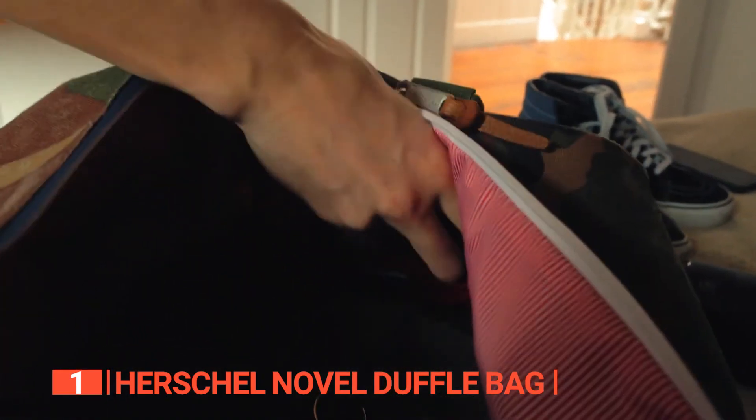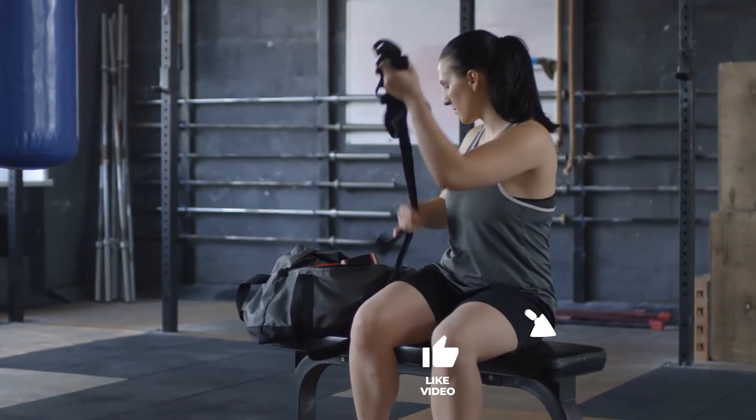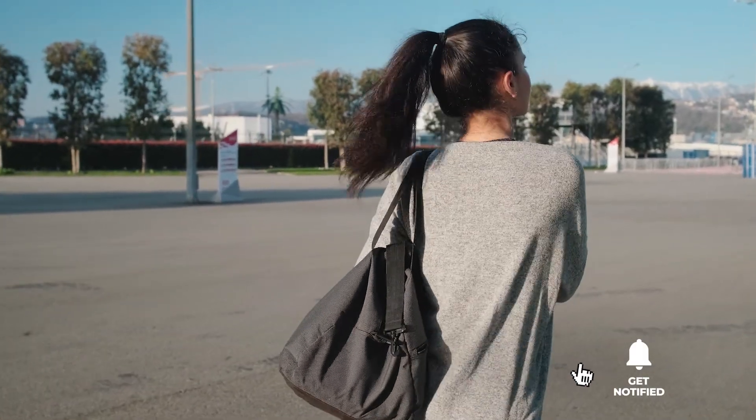Embrace the versatility, durability, and style it offers, allowing you to face any adventure with confidence. That's all for now. Thanks for watching. If we helped you out in any way, please hit the like and subscribe button. We'll see you guys in the next videos.